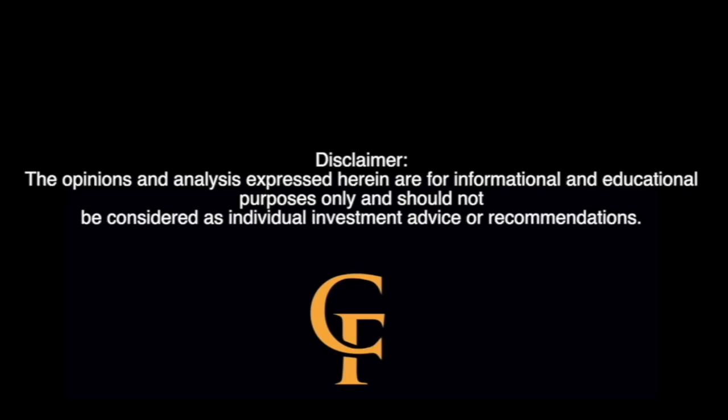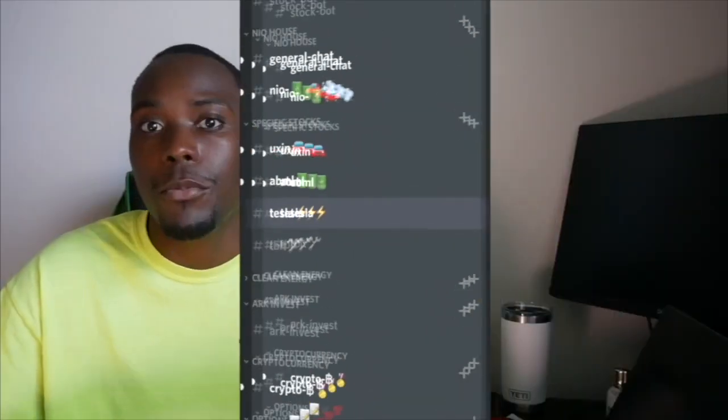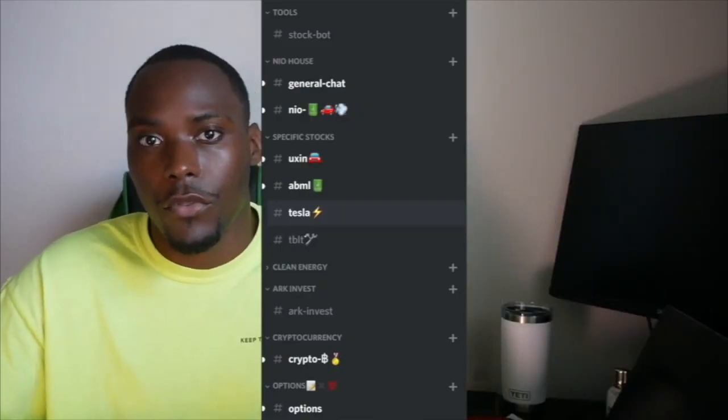If you want to be part of the conversation before it happens here on YouTube, click that link in the description to join the free Courtside Financial Discord. What's going on everyone, my name is Obi and welcome back to Courtside Financial, the podcast where we talk about business and technology. If you're new to this channel, make sure you hit the like button, subscribe, leave a comment, and click the notification bell.